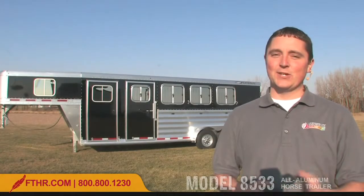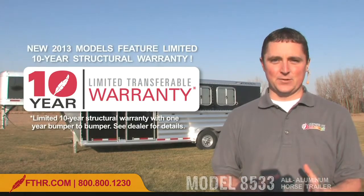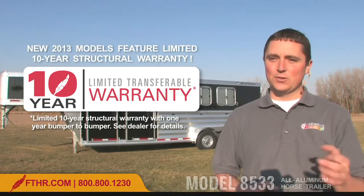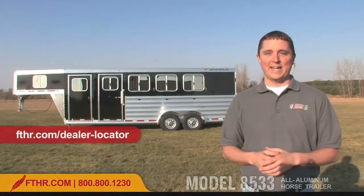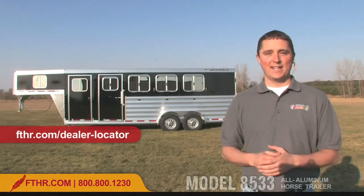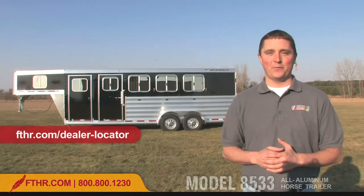Every Featherlite trailer comes with an eight-year limited structural warranty. Not only is this warranty one of the longest in the industry, but it's also transferable when traded in on a new Featherlite, meaning your trailer will hold its value even better for a long time. So these are just a few of the highlights of the model 8533. You can see it and a lot more at your local Featherlite dealer — why not go there and see for yourself what the new 8533 has to offer.